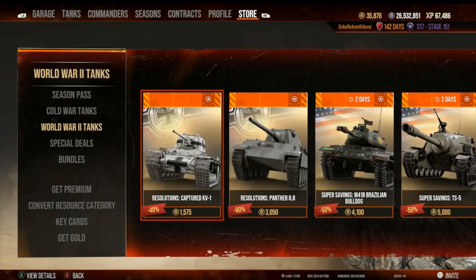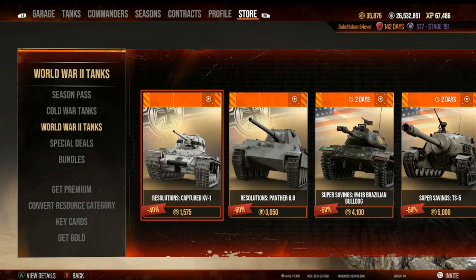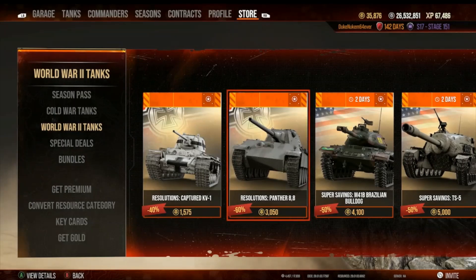Now for other stuff — my resolution sales finally showed up. My Resolutions Captured KV-1 showed up last week and they fixed and re-synced it. I already have the Captured KV-1 — very good, highly rated. The Resolutions Panther 8.8 was normally 7,300–7,400 gold and it was 60% off because of the resolutions sale.